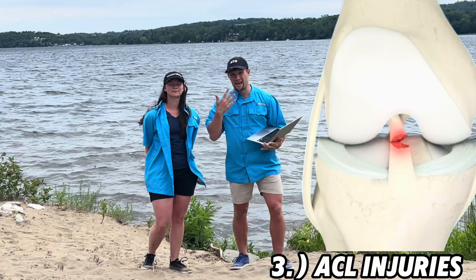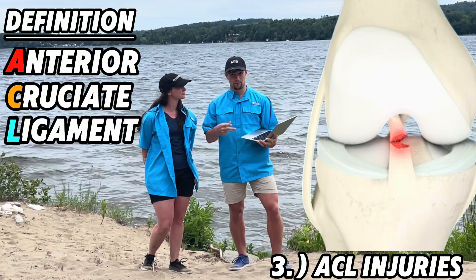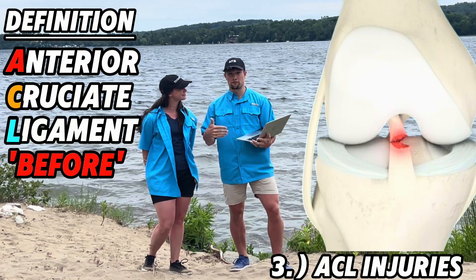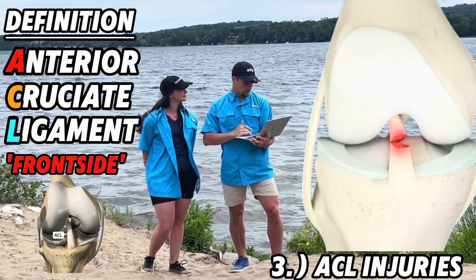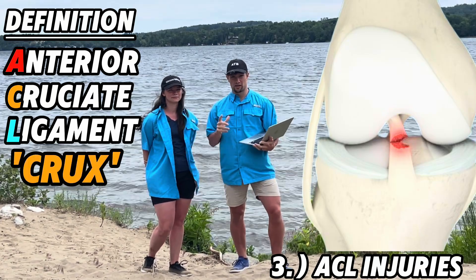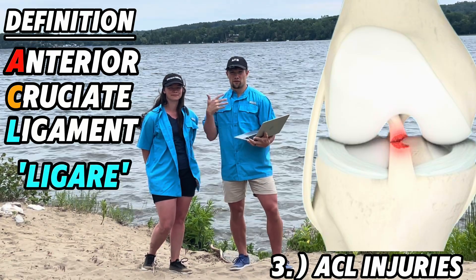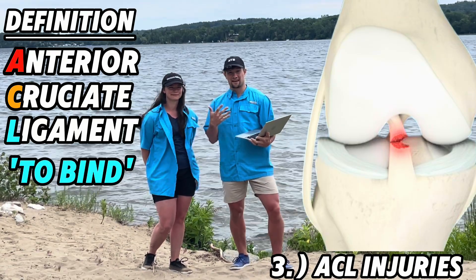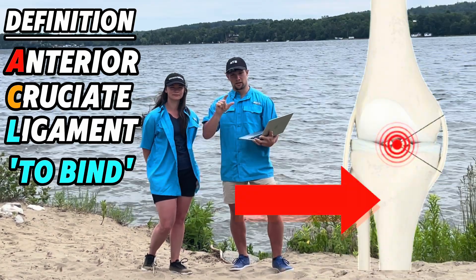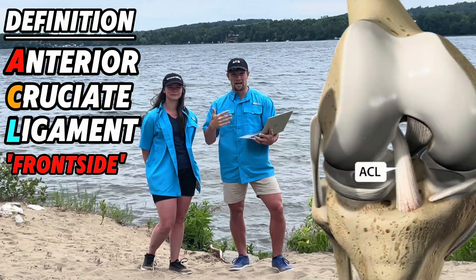Number three: ACL injuries. What is the ACL? Anterior cruciate ligament. 'Anterior' is from the Latin word 'ante,' meaning before, referencing the front side of the body. 'Cruciate' comes from the Latin 'crux,' referencing the cross shape of the ligament. 'Ligament' is from the Latin 'ligare,' meaning to bind — which is exactly what this ligament does: bind bone to bone. The ACL binds the lower leg with the upper leg in a cross shape at the front of the body.